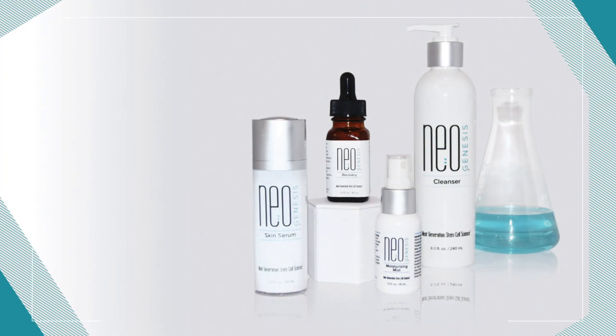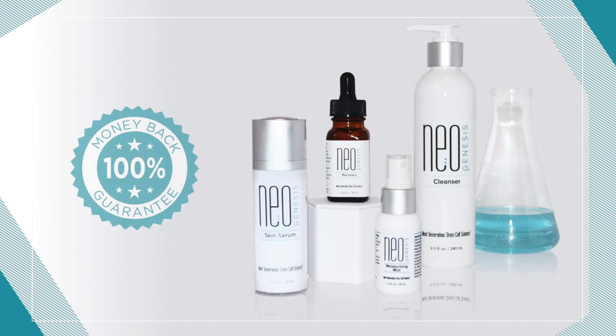All of the NeoGenesis products are oncology-safe, over-the-counter products that have a 100% money-back guarantee. Our products will provide the skin with what it needs to remain strong and resilient through radiation treatments.